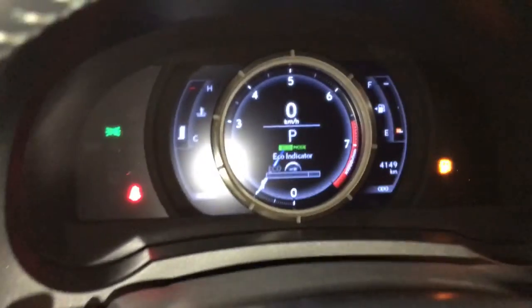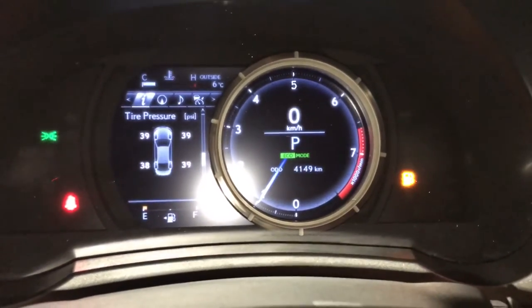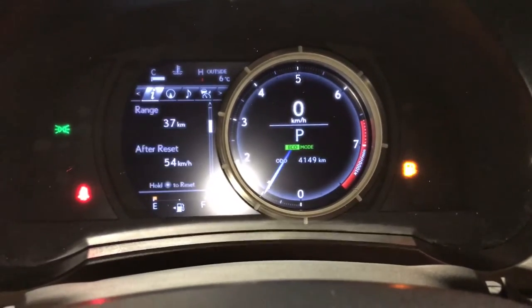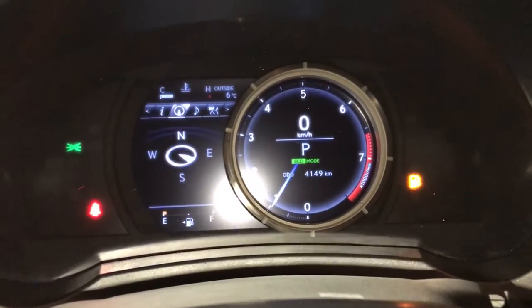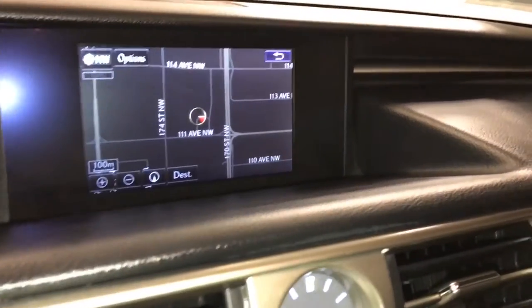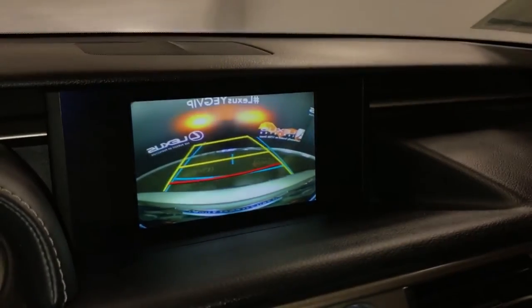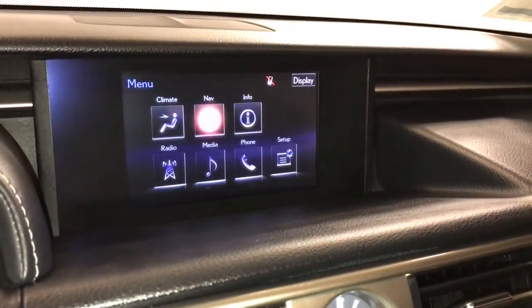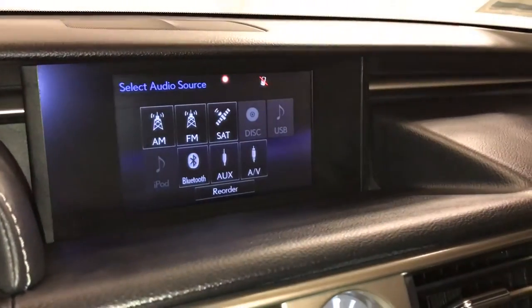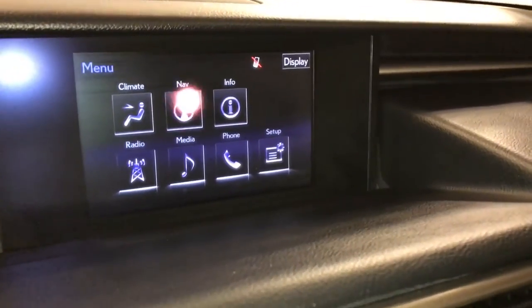These buttons right here control information on the dash — slides to the right. You have direct tire pressure monitoring system, cruising range, eco indicator, compass, voice-activated navigation system, backup camera with grid lines, 15-speaker Mark Levinson premium audio system, AM, FM, HD radio, satellite, CD, DVD, USB auxiliary and Bluetooth.